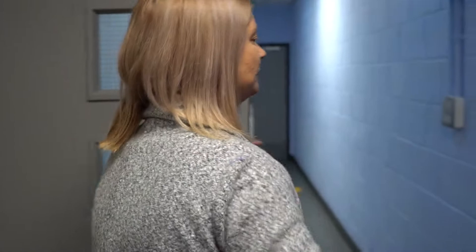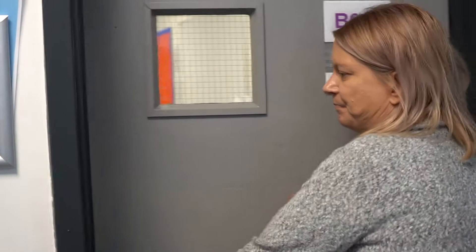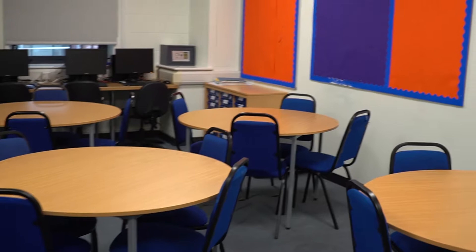Most of the classrooms are here. So this is B001. They're not huge classrooms — they've got lots of computers in them if you need them, and we keep a lot of the equipment here for you.